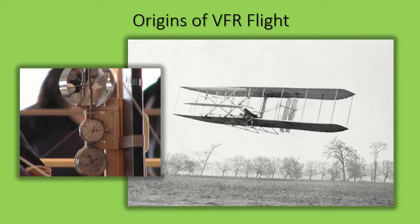As you probably already know, the Wright brothers made their first flight in 1903. Their aircraft, the Wright Flyer, had only three onboard instruments: a wind speed gauge, an engine RPM tachometer, and a stopwatch. Aircraft in the 1910s navigated solely by following roads, railroad tracks, rivers, and other prominent terrain features.